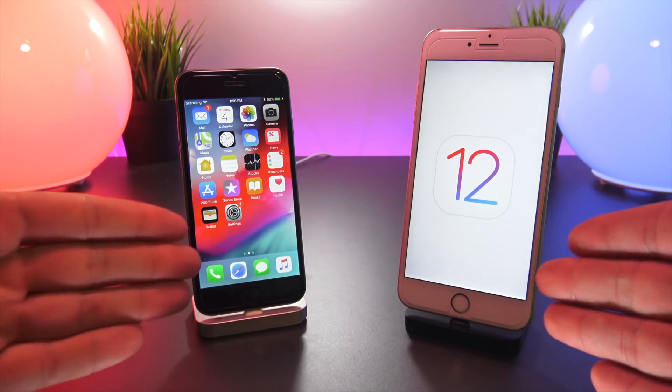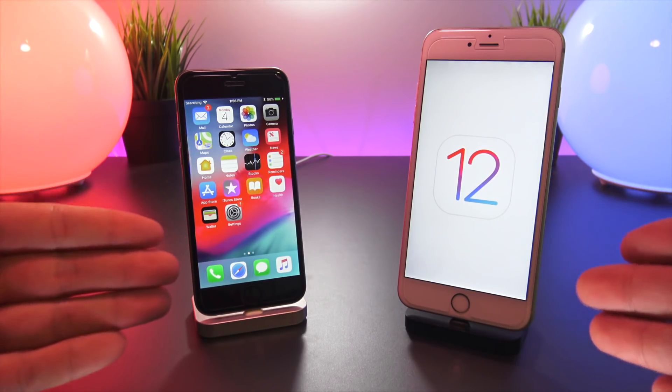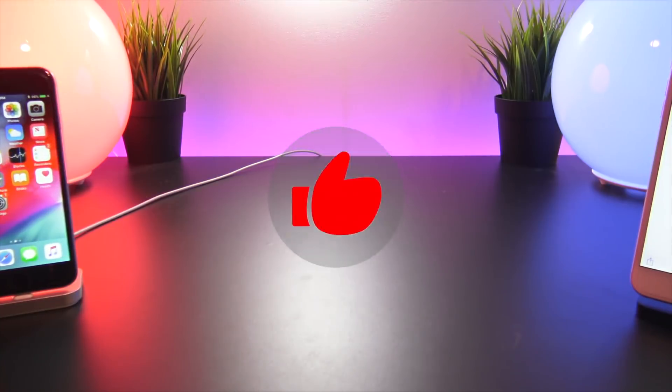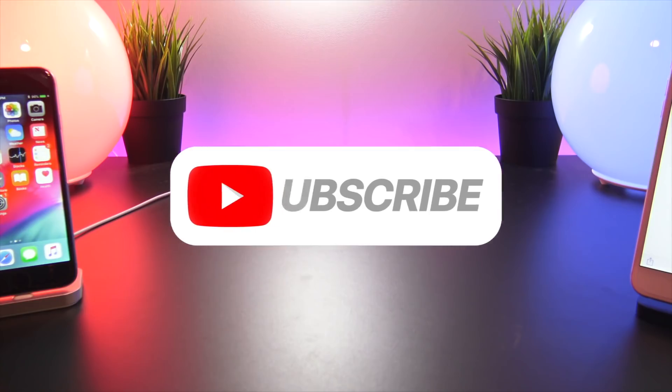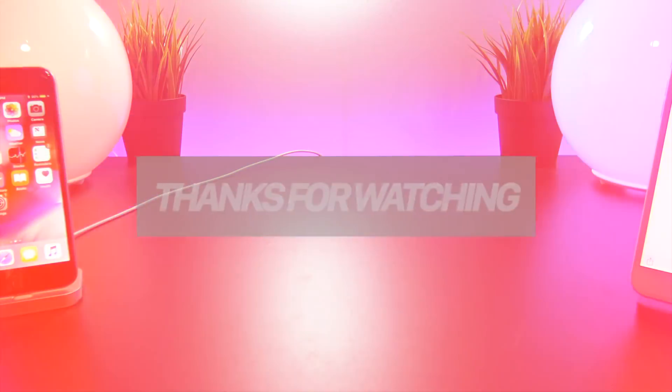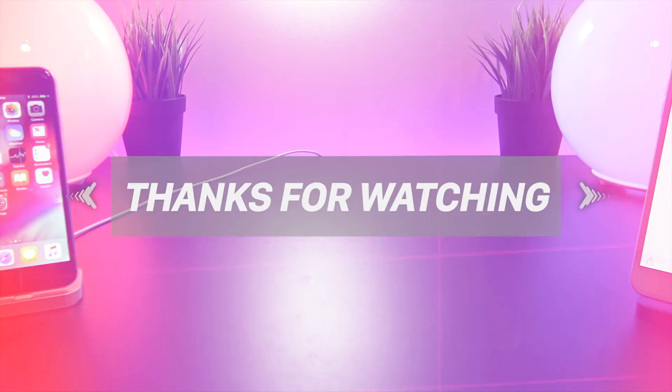There's a ton of footage to edit. If you guys enjoyed this video, please hit the thumbs up button to show your support. Stay tuned for future WWDC 2018, iOS 12, and jailbreak-related videos. Don't forget to subscribe before you go. Until next time, this is Tony signing out.